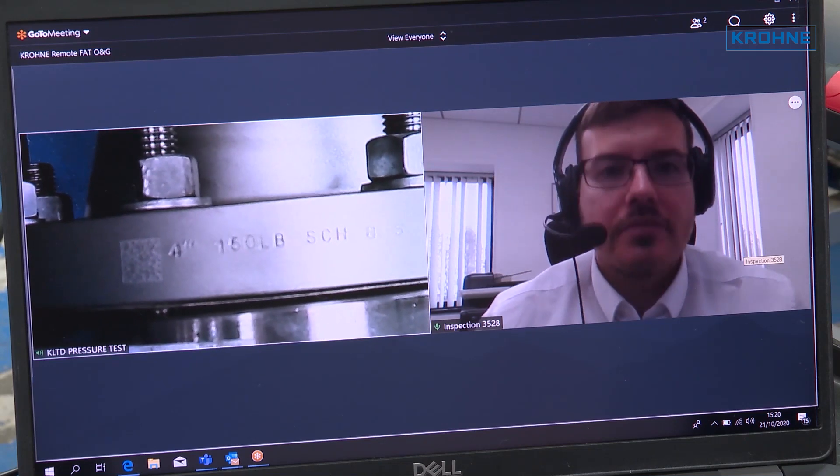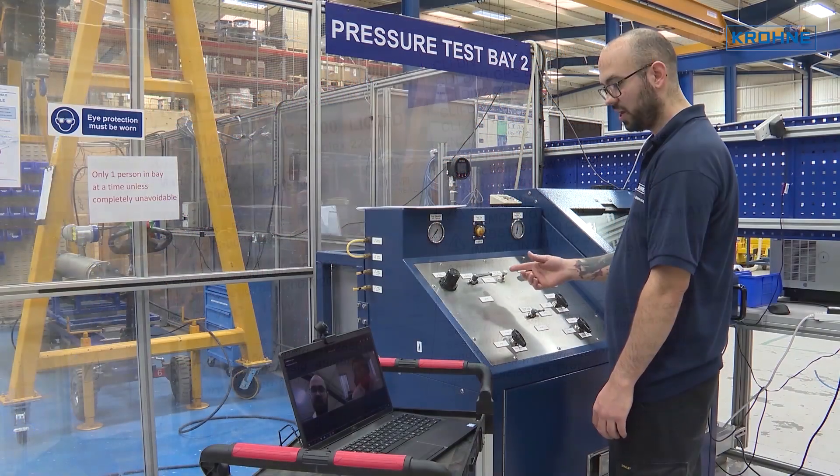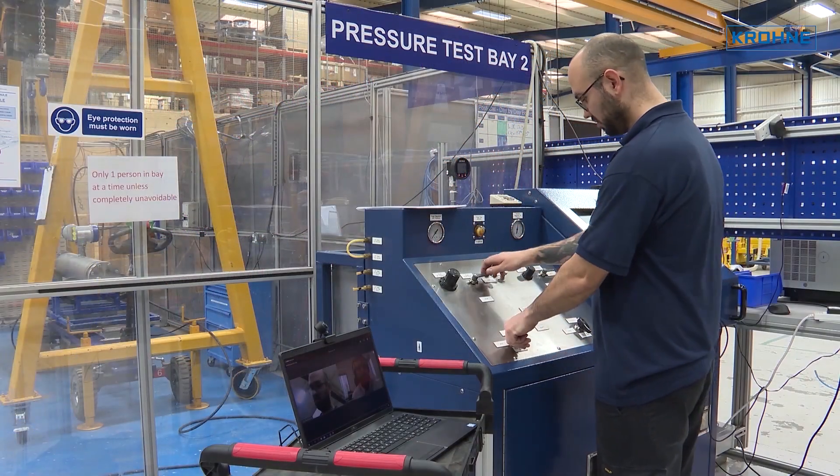You can schedule several factory acceptance tests during the same day, increasing efficiency and saving you time. Pressure testing can also be conducted virtually in a similar way, with the same level of operator interaction, and test results are made available in real time for your direct approval.